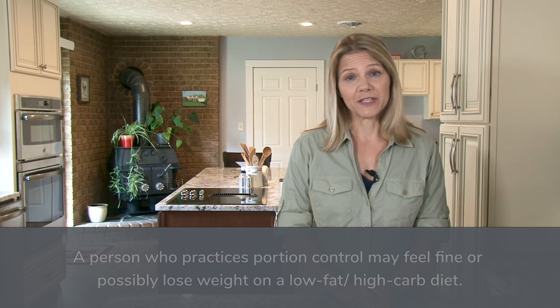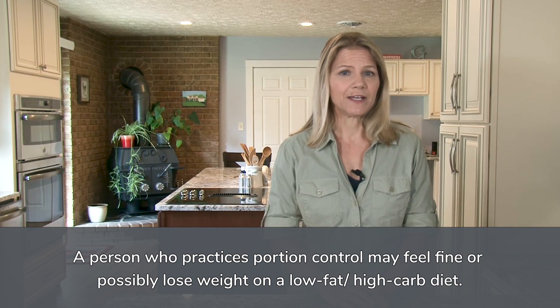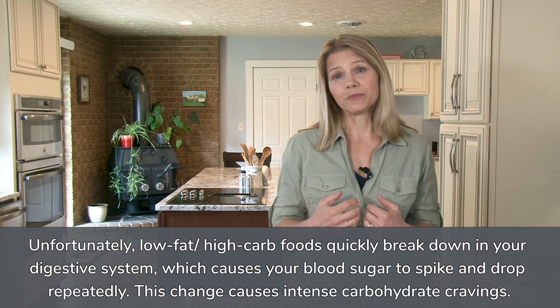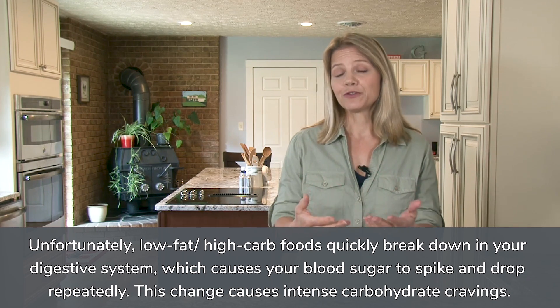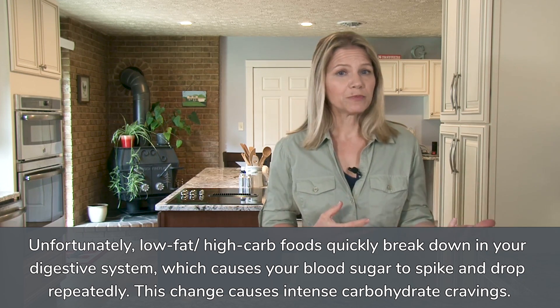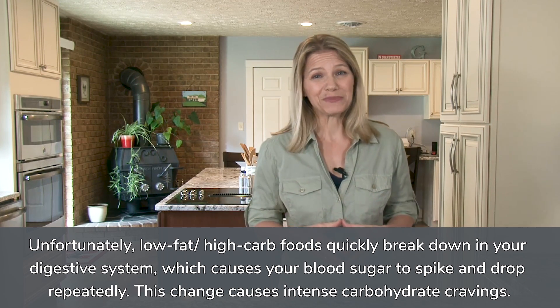A disciplined person who practiced portion control may feel fine on this diet, and depending on their metabolism, find that they are able to maintain or even lose weight. The challenge is that these foods break down and get absorbed and used very quickly by your body, so the demand to fuel your metabolism is constant throughout the day. When your body burns through the carbs from the last meal, your blood sugar drops, making you crave more carbs.